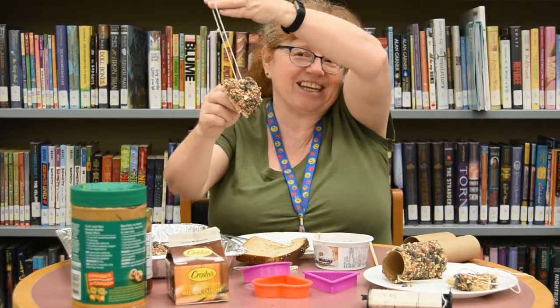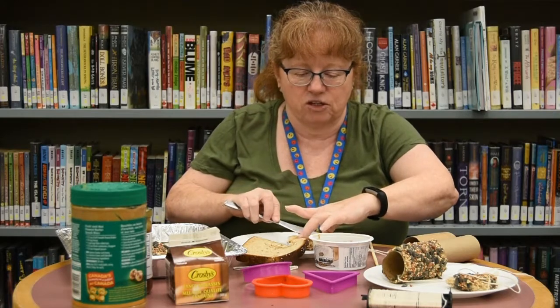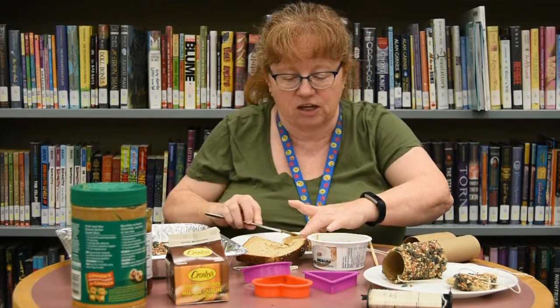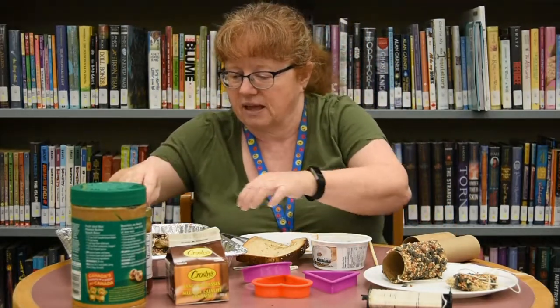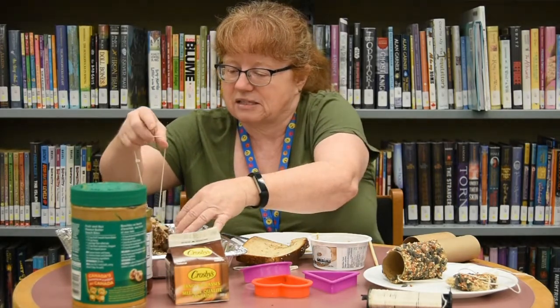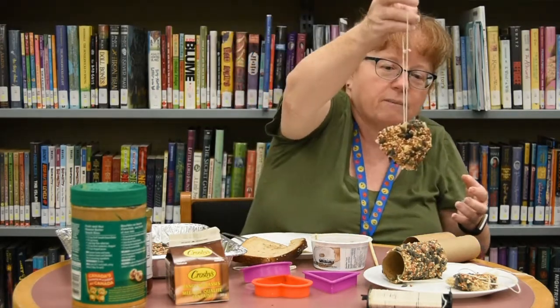Did it stick? It certainly did — the birds are gonna love that. So we're gonna put this back on our plate and take a little bit more peanut butter and do the other side. You could even do around the edges to make sure there are lots and lots of seeds on there. Every piece of the bread that you coat in peanut butter is going to have the seed stick to it. Now the second side is done — I forgot to bring napkins so I'm gonna get a little bit messy, but you guys can be more prepared for that. Look at that yummy bird feeder — there's gonna be so many birds in your neighborhood that are happy to see that.